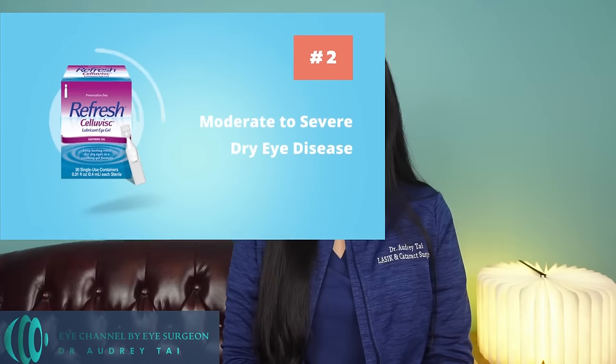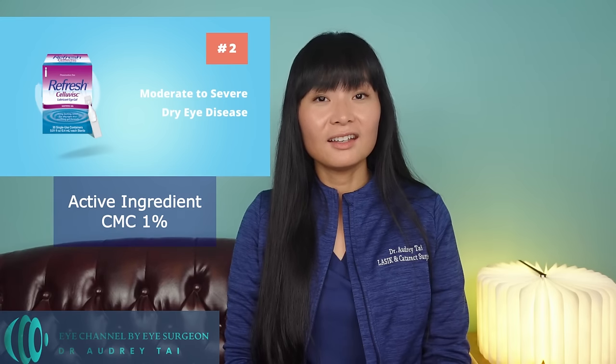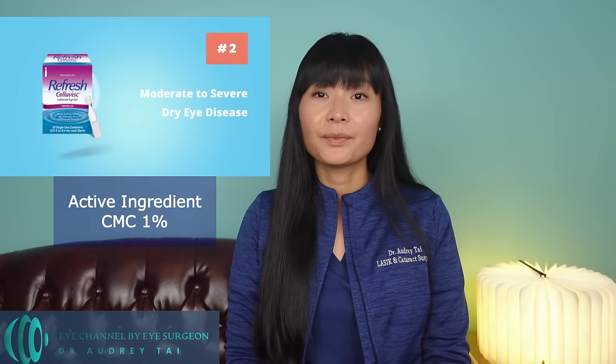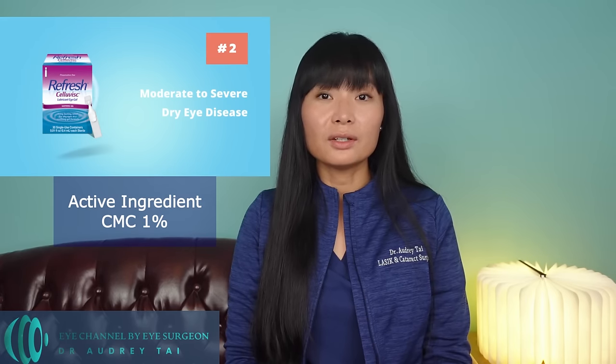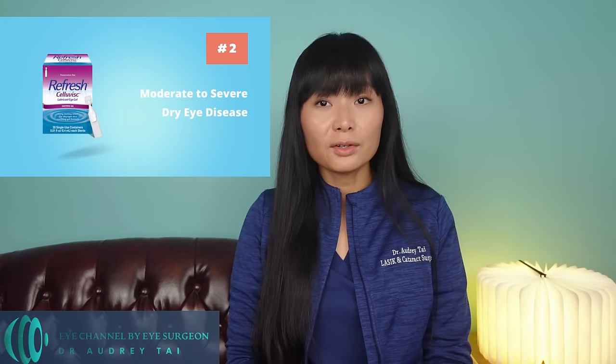One of my two favorite over-the-counter eyedrops for moderate to severe dry eye is Refresh Celluvisc. It is preservative-free and contains 1% CMC as its active ingredient — double the concentration of CMC found in other Refresh eyedrops. The increased concentration allows the artificial tears to stay much longer on the eye surface. However, because of the higher CMC concentration, Celluvisc is a fairly thick eyedrop. I remind my patients that they may experience blurry vision for a couple of minutes after putting it in, so make sure to blink a few times afterward and do not use it right before driving or operating machinery.